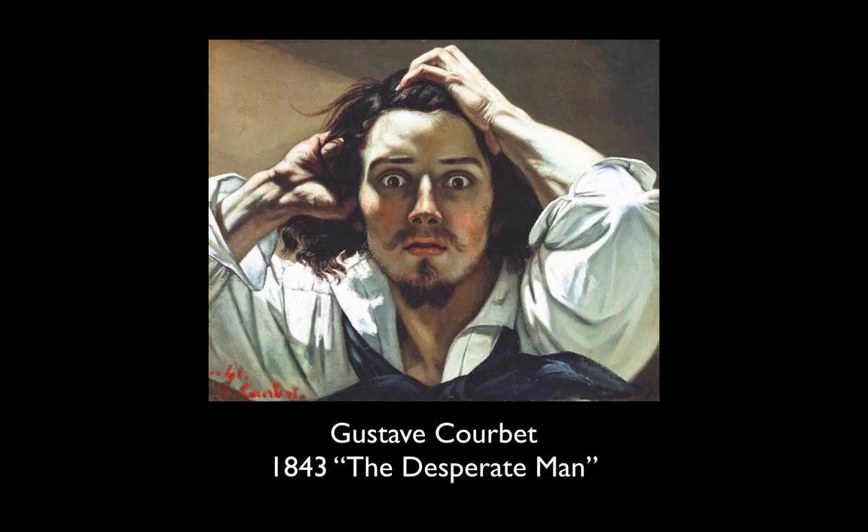Next is Gustave Courbet's self-portrait, titled The Desperate Man. Maybe he was a starving artist — I'm not really sure the story behind this one. But thinking about how the expression or emotion that the character has in your painting can add a lot to it. The way he's frantically holding his hair and his eyes are open wide makes this portrait very intriguing. It feels like it's telling part of a story and we want to know more as the viewer.